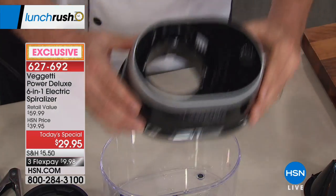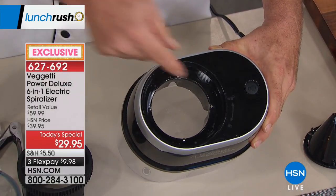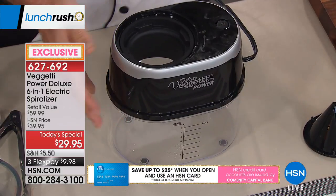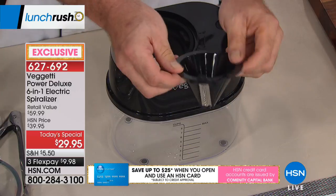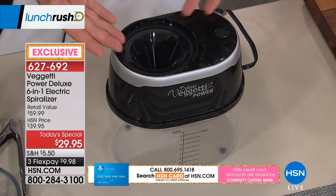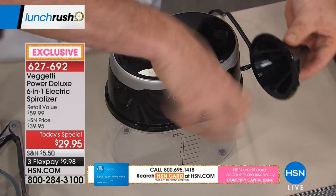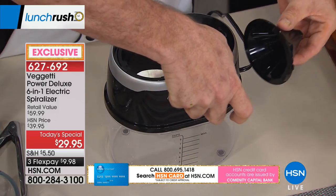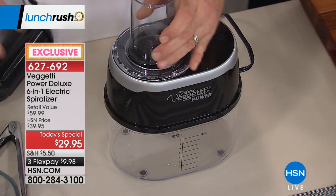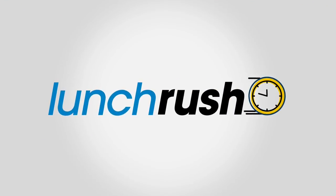It's the most powerful motor ever — sits right on top with a gear system. Setting it up takes nine seconds. Pick one of six blades, including the two exclusive ones, and drop it in. Unlike other spiralizers where you crank and risk your fingers, this machine only turns on when you put the hopper in place, so your fingers never get near the blade.